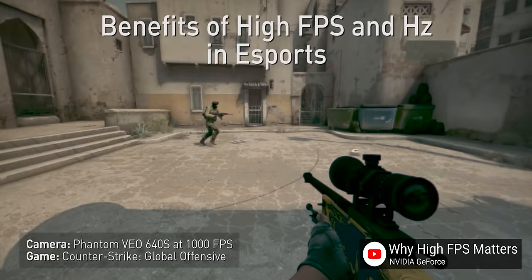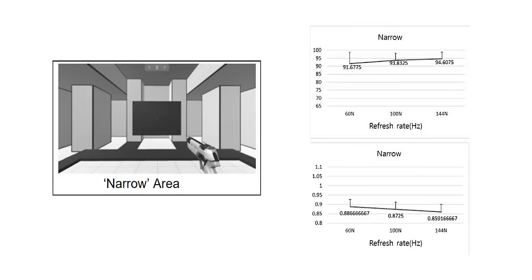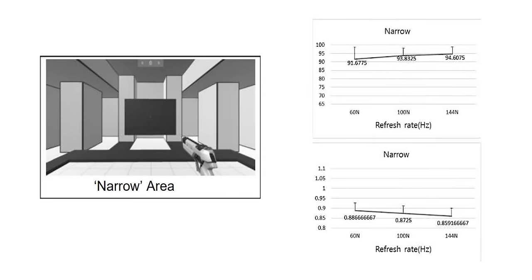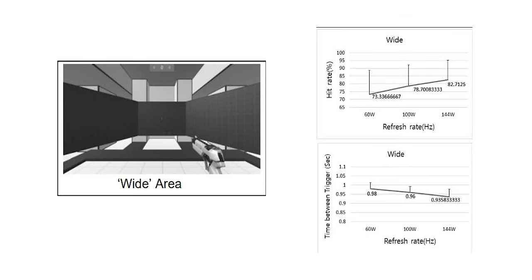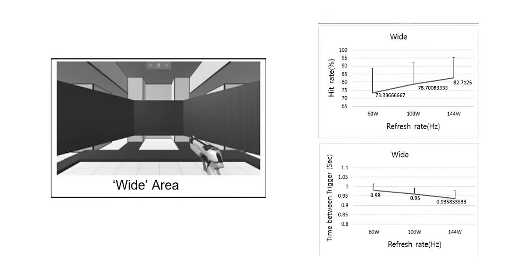We could cite our own findings for this, but we don't have to because we're not the only ones to explore it. In an experiment from Hanyang University published in 2019, 12 participants in their 20s and 30s were selected to play Aim Hero. In a narrow play field at 144 Hertz, participants were found to be firing just over 3% faster with 3% more accuracy than at 60 Hertz. When the play field was widened, participants on 144 Hertz were firing 4.5% faster with nearly 13% higher accuracy.